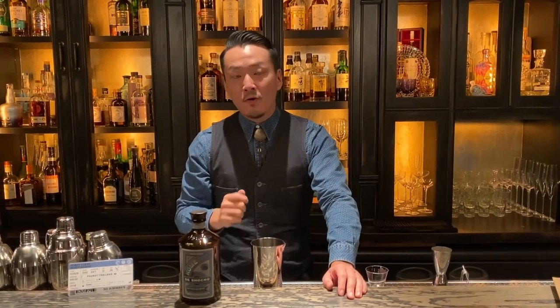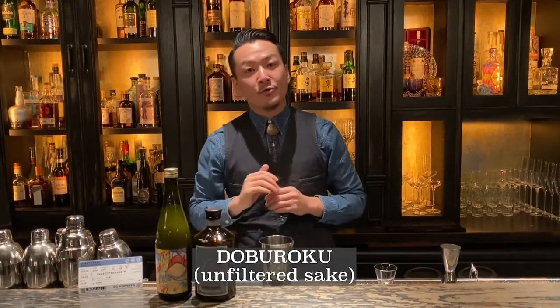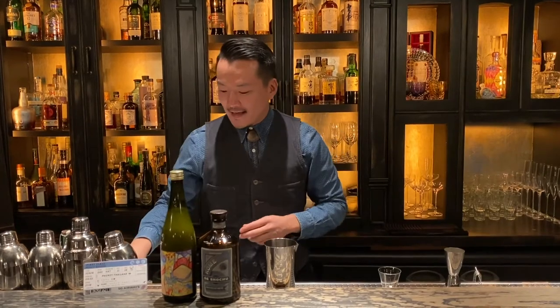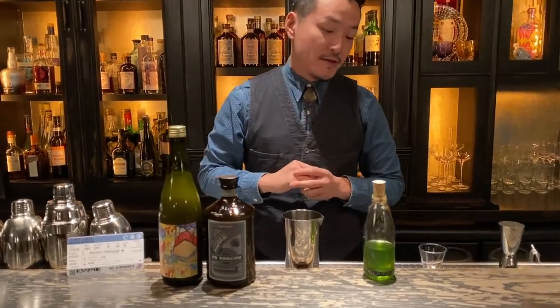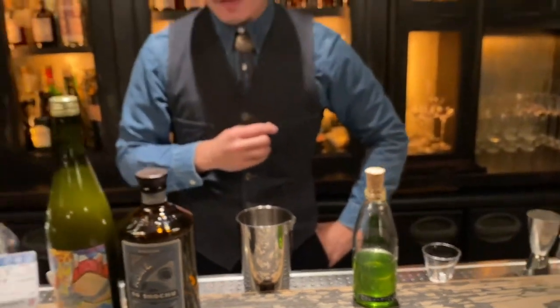Based on SG Shochu Kome, we fat wash with coconut oil and coconut water to add more coconut flavor. Some of the main key ingredients of this cocktail are Doburoku, which is a very traditional unfiltered sake — it has a funky and fruity flavor. There's also a beautiful green liquid which is cilantro syrup, simply a cilantro-infused simple syrup. And a little bit of tomato water as well, just to give you extra umami.